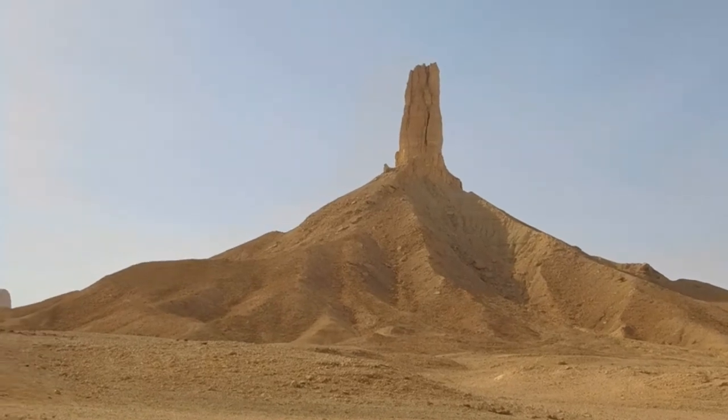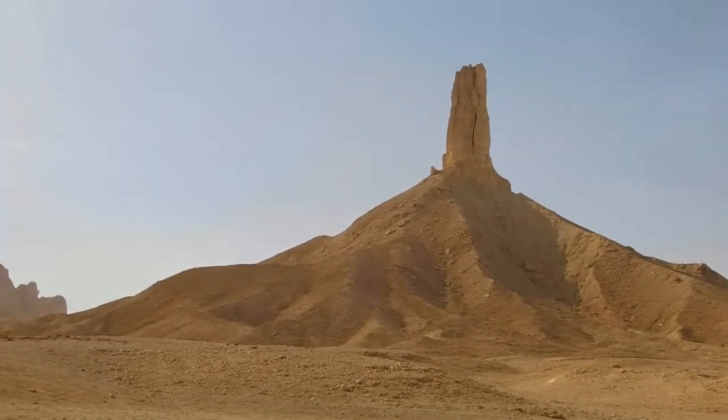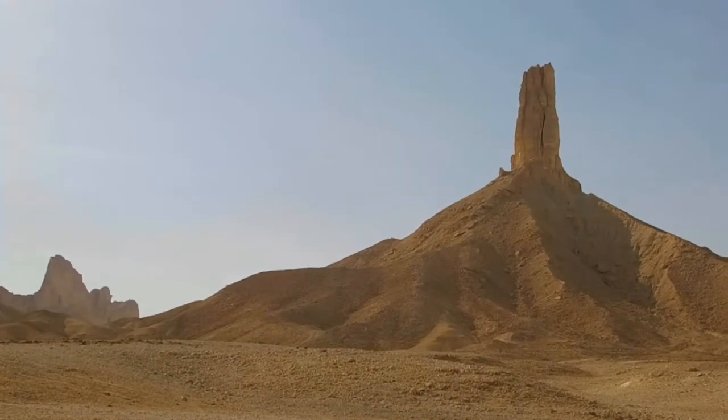As I am getting closer, the more I am discovering the hidden beauties of this mountain that you cannot see from afar.